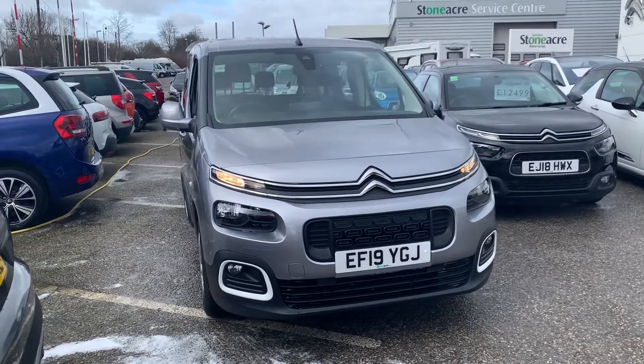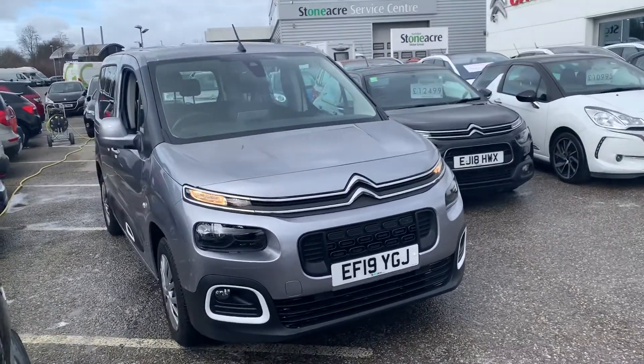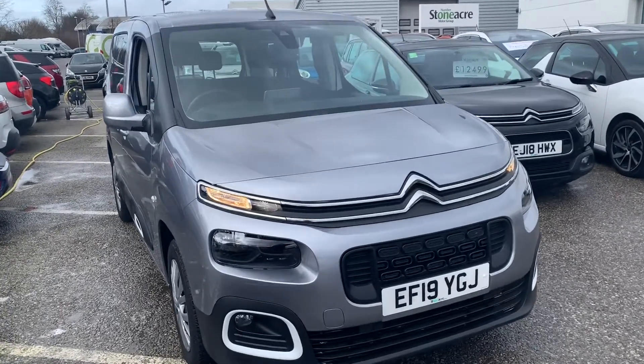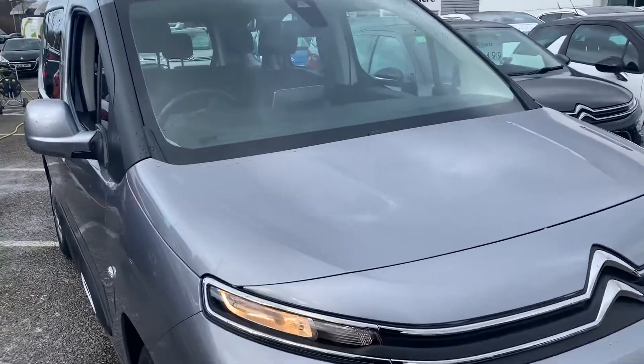Good afternoon, it's Luke here at Stone Acre Citroen Chesterfield. I'll take you around this diesel manual Citroen Berlingo Feel and I'm going to run through a few of the features with you now.